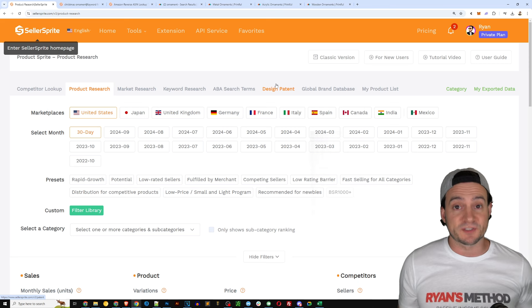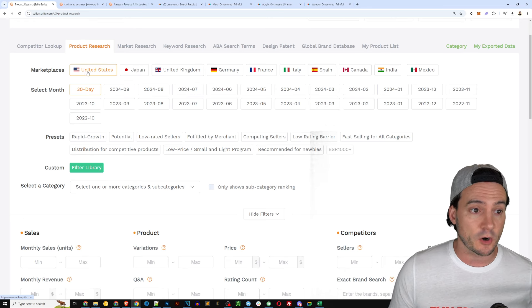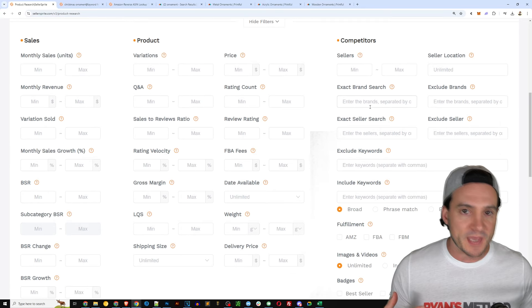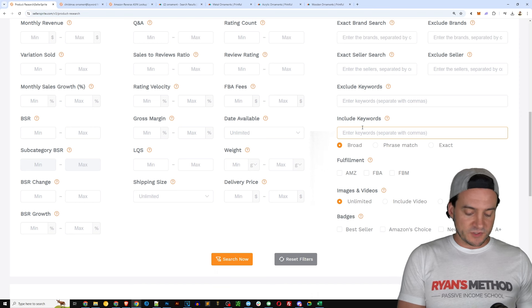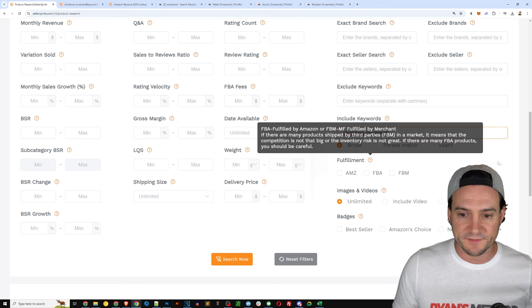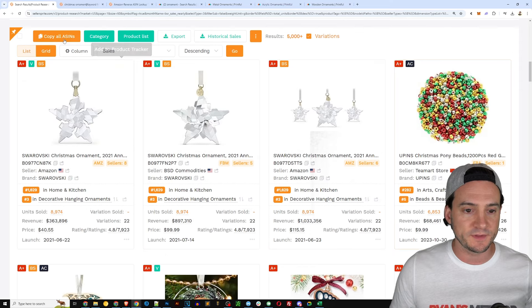I want to show you how I would actually start this research on my own. I'll go to Seller Sprite, go to the product research function — default settings are United States, last 30 days. Skip the presets, which are mainly for FBA. I'll go to include keywords, type in 'Christmas ornament,' switch it to phrase match, and hit search. Let's see what Christmas ornaments are selling.